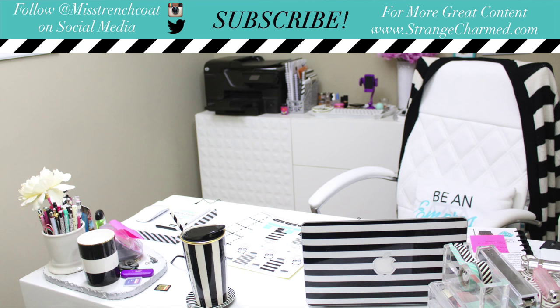Thank you so much for watching. Please give this video a thumbs up if you enjoyed it and leave me any questions in the comments. If you are not yet subscribed to my channel, what are you waiting for? Hit that subscribe button for more awesome videos. Until next time, buh-bye!